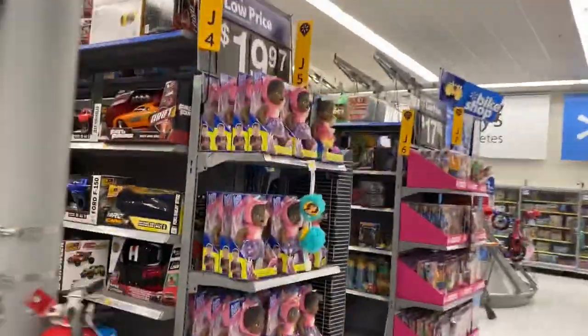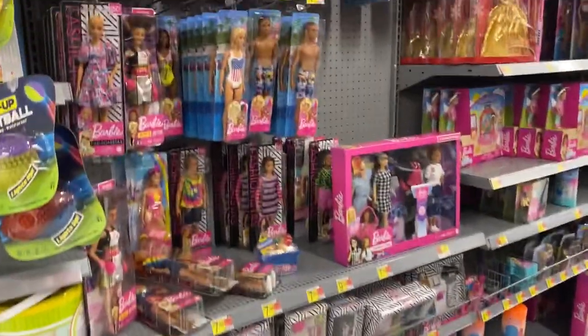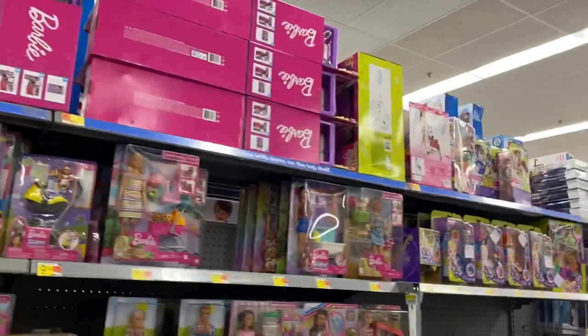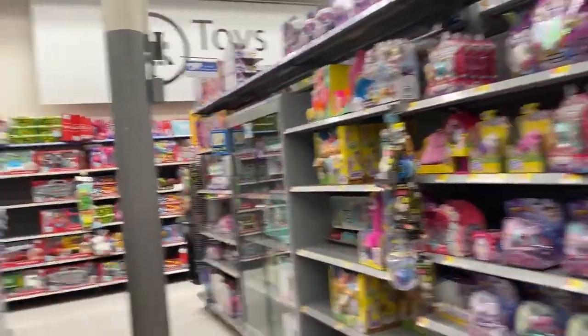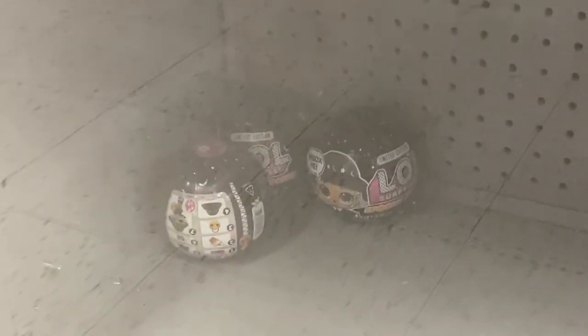Of course we're over here in the toy aisles looking around. I don't see what I'm looking for. Looking through these aisles, I don't see it. Y'all know what I'm looking for? It's not LOL Surprise. They've got some of the Spooky Sparkle series — they had way more like two or three days ago — but I can't find what I'm looking for.